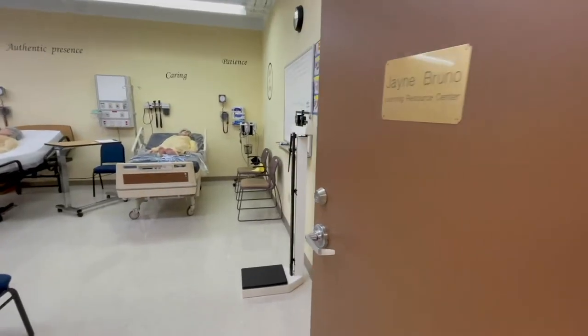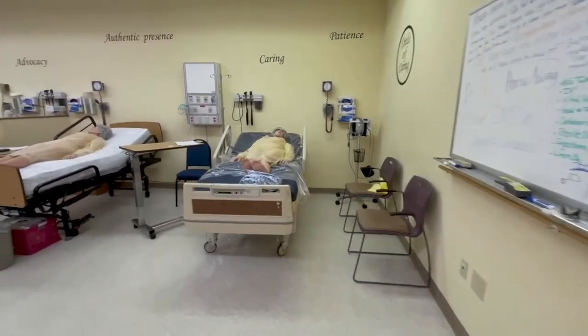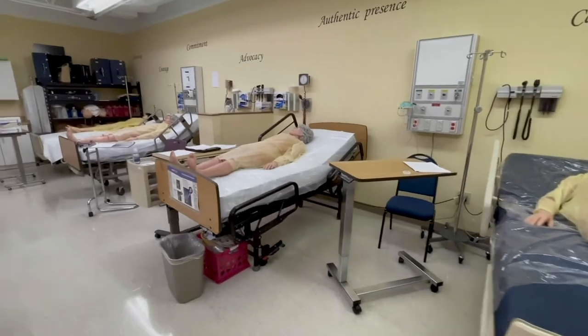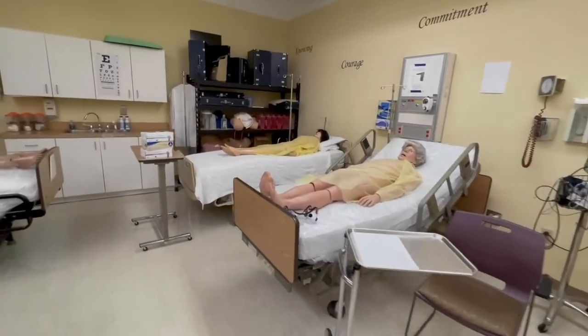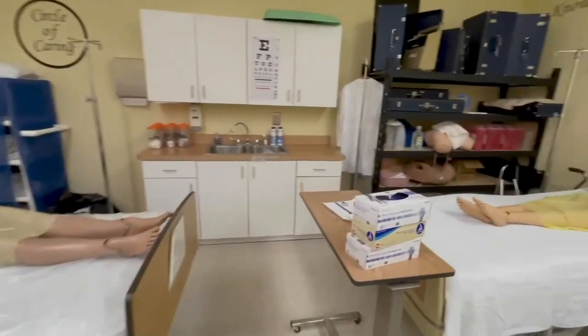The Jane Bruno Skills Lab is where students learn basic nursing skills, such as taking temperatures or blood pressure, making a bed with a mannequin, giving shots to the mannequin, and learning to do health assessments. The words painted on the wall represent some qualities and characteristics that we would like our students to have upon graduation.